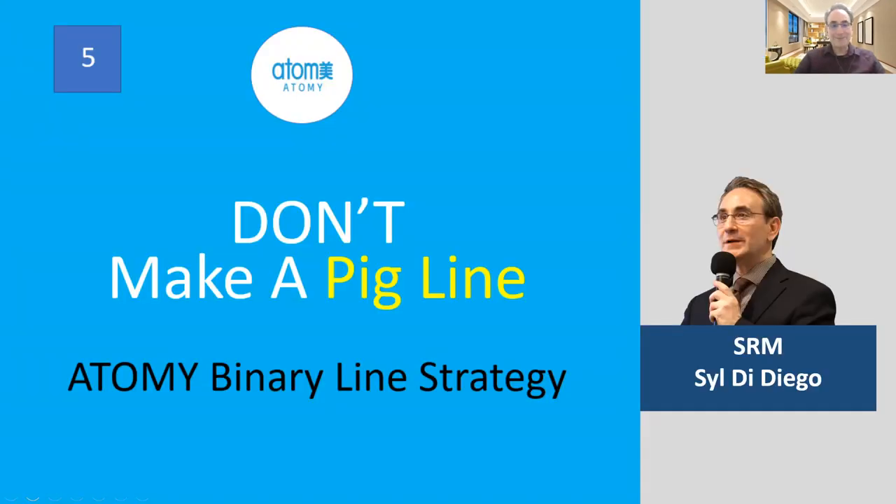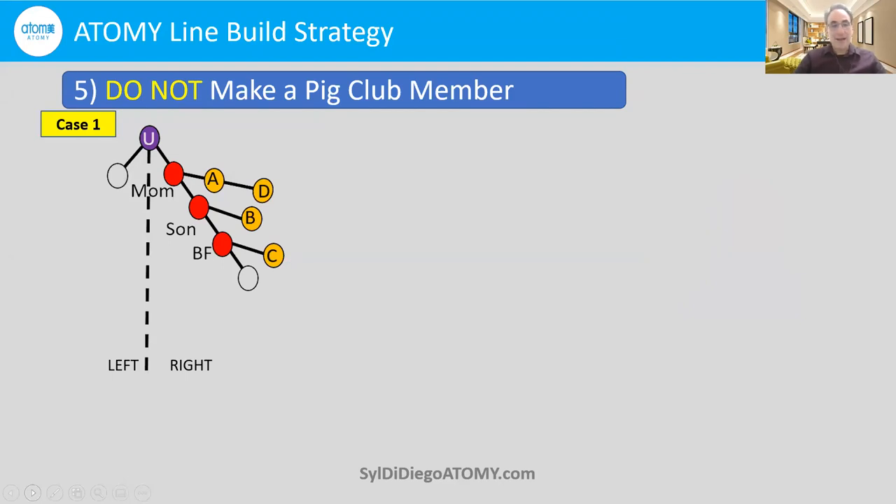Don't make a pig line — Atomy binary line strategy. What's a pig line? Well, this is a pig line. As you can see here on my right side, in this scenario case one, I've put my mom, my son, and my best friend on this right line — that's good, following the principle of keeping your subgroup of family and close friends on one line. But the pig club started when I decided to put my own people A, B, C, and D on the right line of my family members.